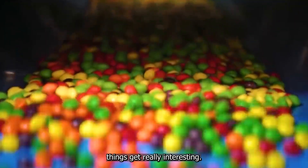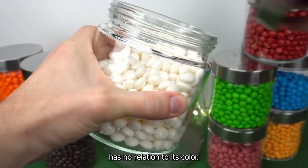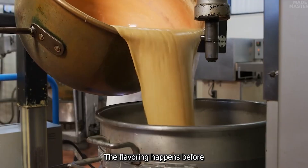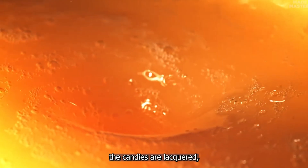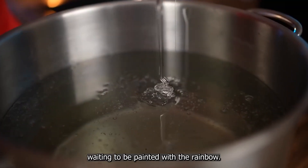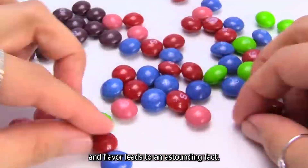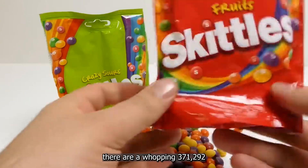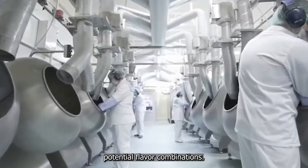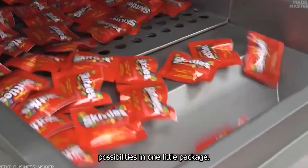But here's where things get really interesting. Despite all this careful sorting and coloring, many feel the flavor of a Skittle has no relation to its color. The flavoring happens before the candies are lacquered, resulting in a brief colorless phase — like a blank canvas waiting to be painted with a rainbow. This disconnect between color and flavor leads to an astounding fact: in a single bag of Skittles, there are a whopping 371,292 potential flavor combinations.